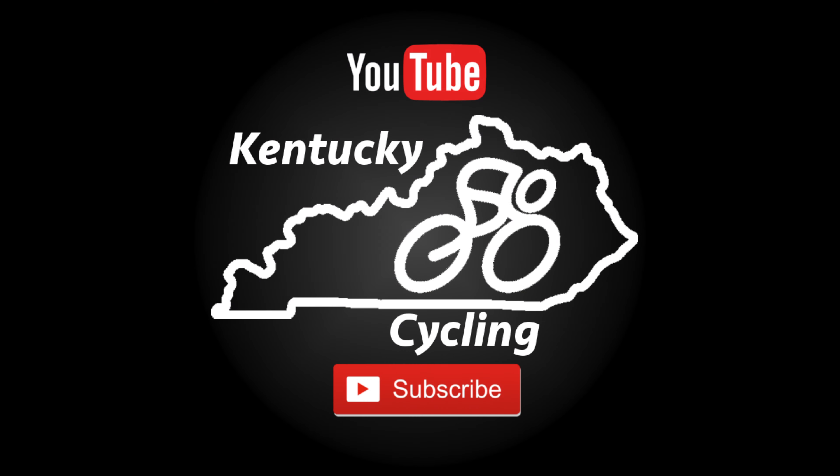We hope you found this content useful. If you did, please like the video and consider subscribing to the channel. Thanks.